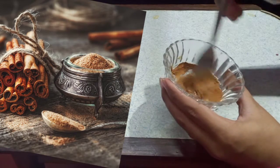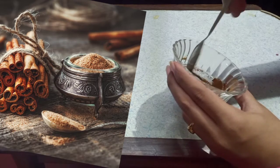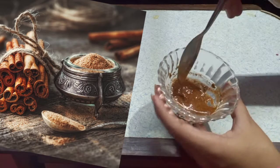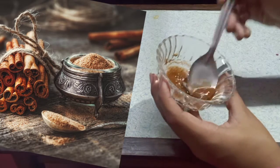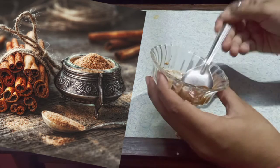That's about cinnamon. For my first face pack: 1 tablespoon of cinnamon powder and 1 tablespoon of honey. Add and mix it, then apply it all over the face as a mask.